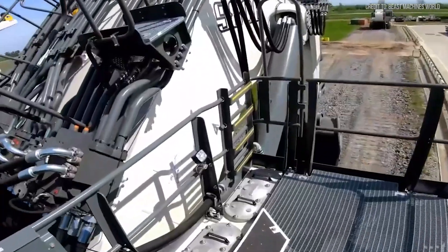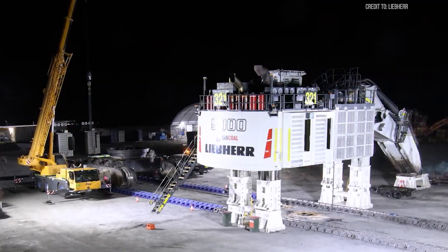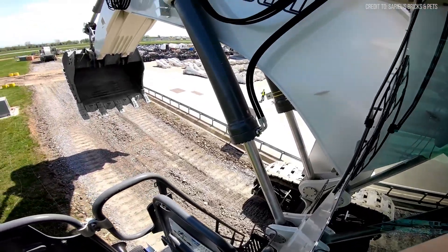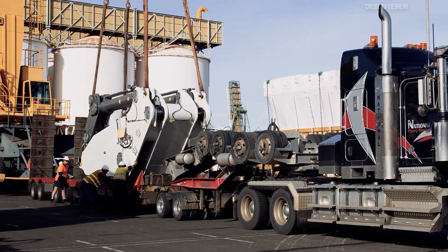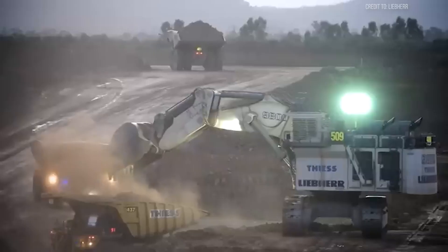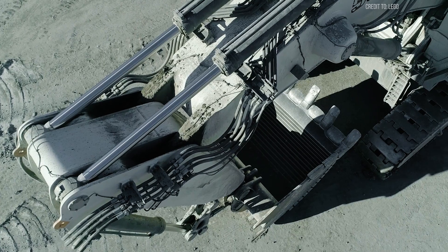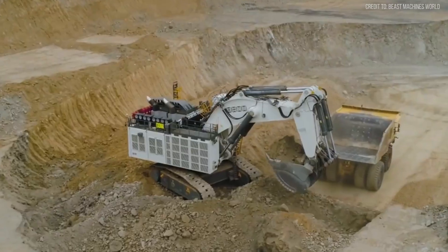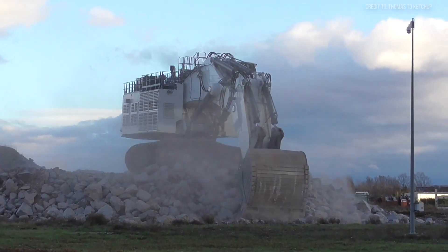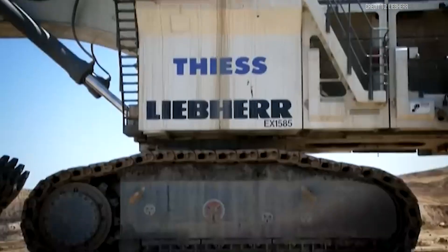So how much does all this cost? Exact pricing on the R9800 is not publicly disclosed, but you could expect a new R9800 to set you back between 15 and 20 million US dollars. That includes transport logistics, operator cabs, automation features, and onsite support systems. For a machine that can operate 24/7 and shift millions of tons a year, it's an investment that makes financial sense for large-scale mines. The R9800 is more than just a heavy-duty excavator — it's a fully optimized production tool, engineered for high volume, high efficiency, round-the-clock performance.